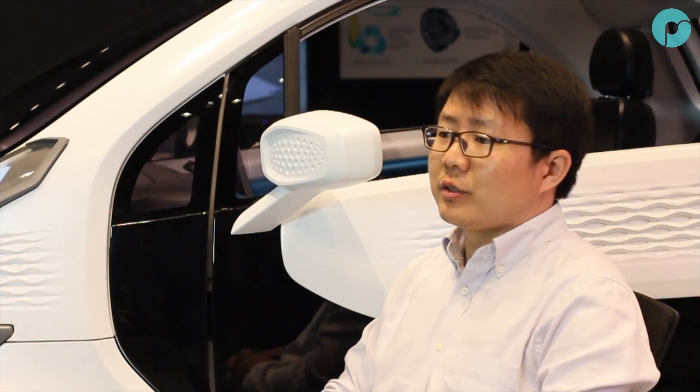I think the XEV and Polymaker collaboration and its success will certainly inspire more companies to adopt 3D printing in final production. I think it's very clear this is an inevitable trend of the industry, and certainly we'll see that happening more and more in the future.